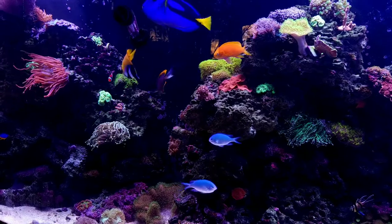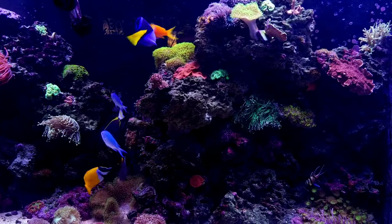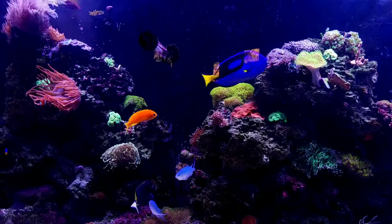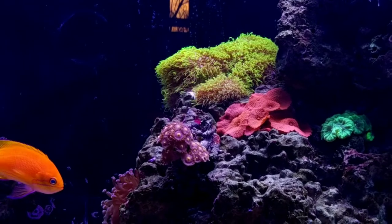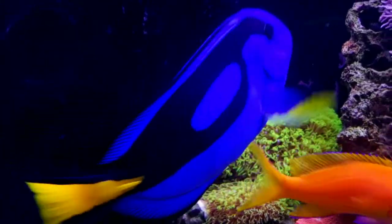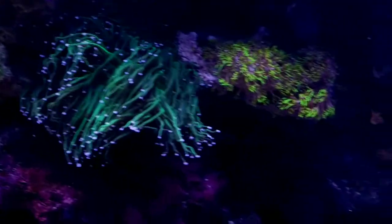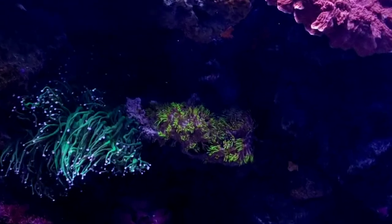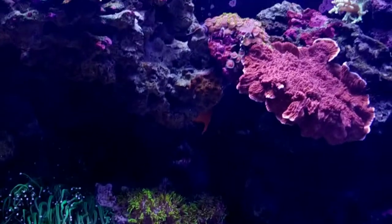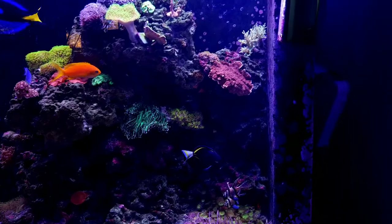My fastest growing coral so far is this green star polyp — look at it there, and I have more of it over here. This is the original location, but when I redid my rock some of it was still in some of the rock there, so this could easily start taking over my aquarium. I need to watch that.